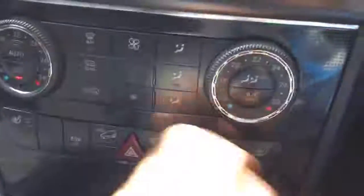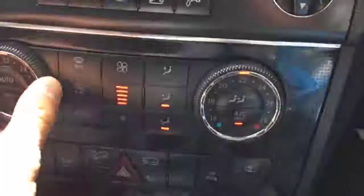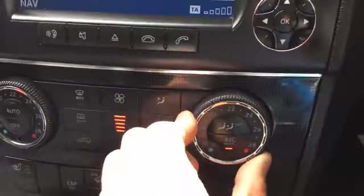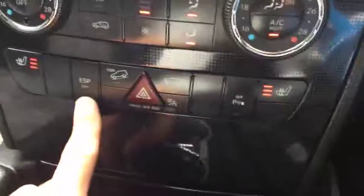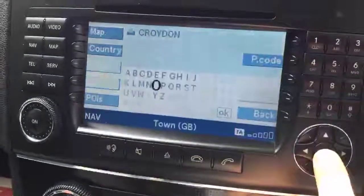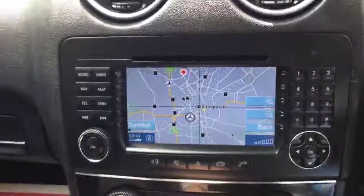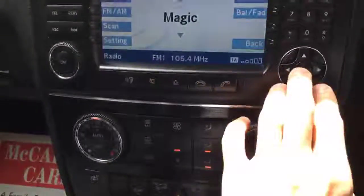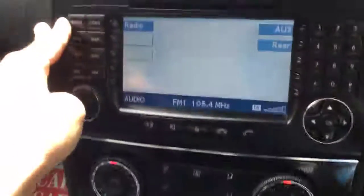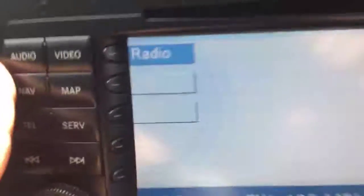It's got a central armrest with lumbar support and another central armrest. We've got the Bluetooth device, which is the genuine Mercedes one. Here we've got the air conditioning with climate control, front heated seats, ESP traction control, and satellite navigation.